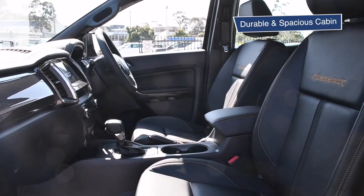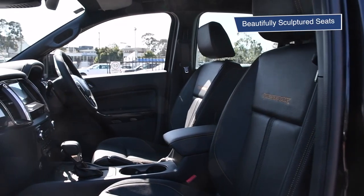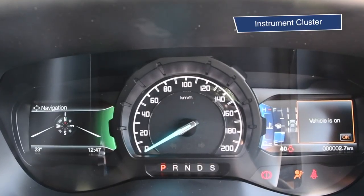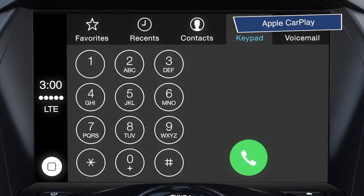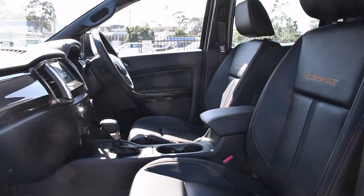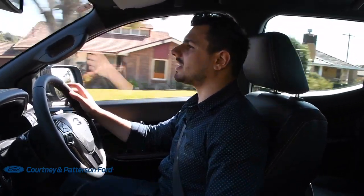Inside you'll find a spacious and durable cabin, perfect for a quiet ride. Take a look at these beautifully sculpted seats, wheel-mounted controls, instrument cluster, interactive touchscreen with Ford Sync 3, Apple CarPlay, Android Auto and Sat Nav. The driver's seat alone just feels so comfortable that you can drive for hours and it would just feel like you're sitting in a Lazy Boy in your lounge having a comfy one.